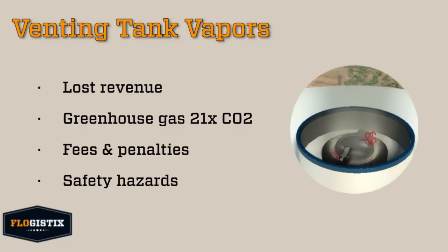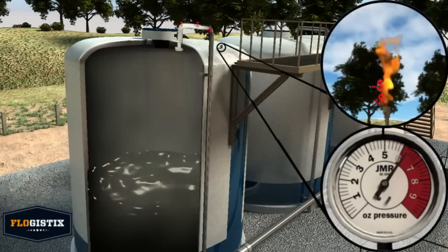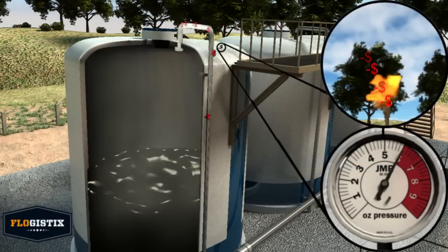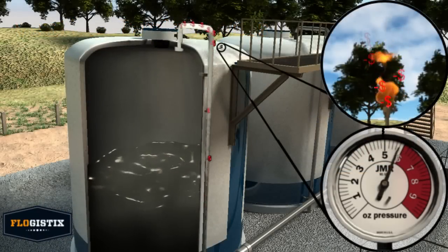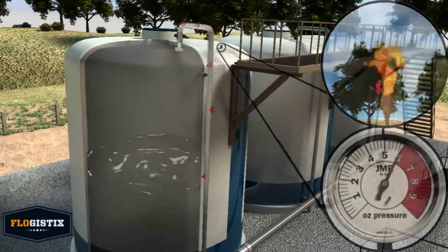Vented gas also poses a safety hazard as combustible mixtures are formed near the tank battery. Flaring gas does less damage to the environment, but is just as costly. Operators that flare tank vapors are literally burning millions of dollars of high BTU gas each year.